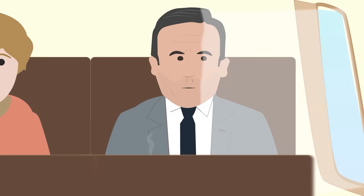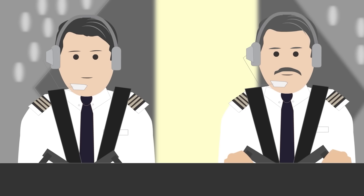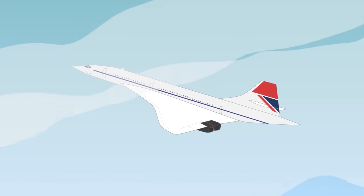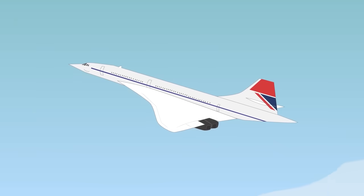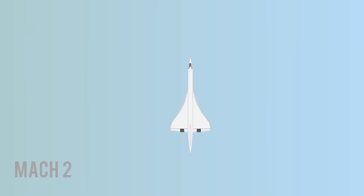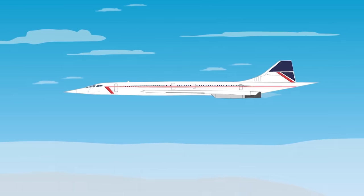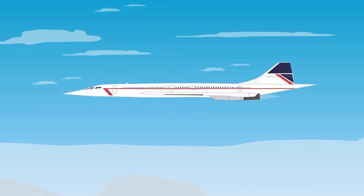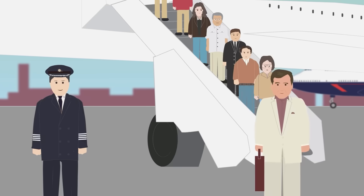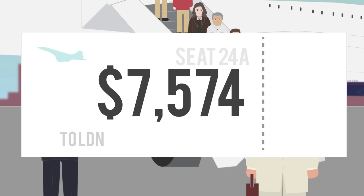On January 21, 1976, the first commercial flights began with Air France and British Airways. Concorde had a cruising speed of 2,179 kilometers or 1,354 miles per hour — Mach 2, twice the speed of sound. A New York to London flight would only take three hours, far faster than a regular commercial flight. Flights were eventually limited to routes between London, Paris, and New York due to operating costs — a ticket in 1996 cost $7,574 for London.